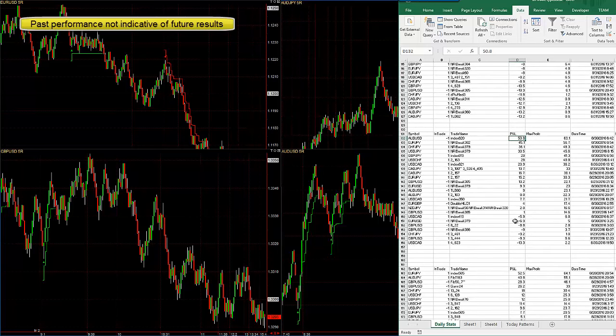Here is Tuesday: 281 pips. Nice winning percentage that day, 8.9 pip average loss and 19.1 pip average win.